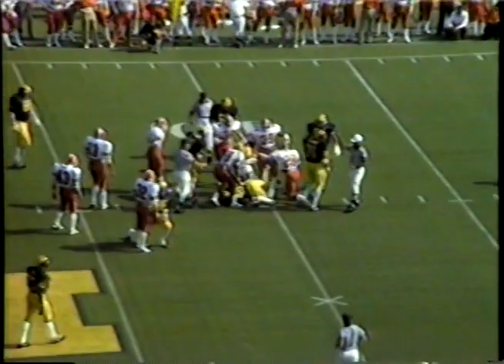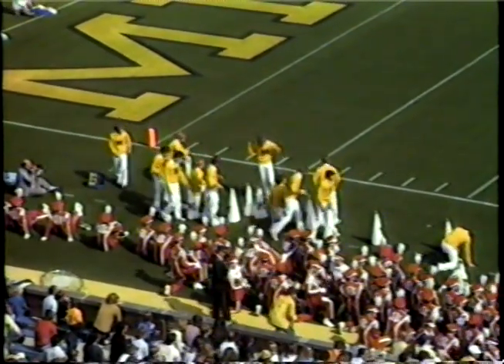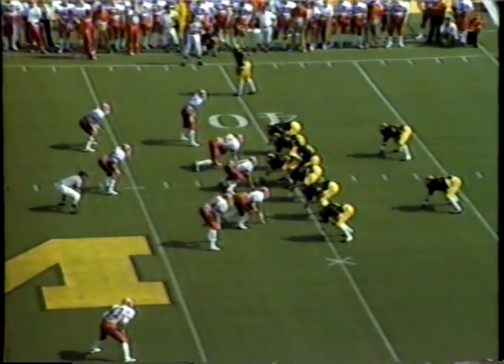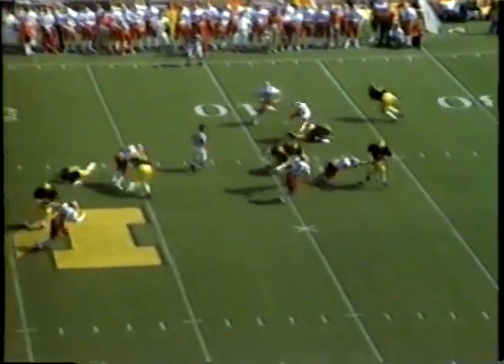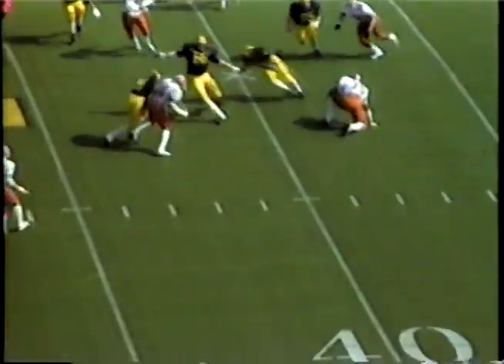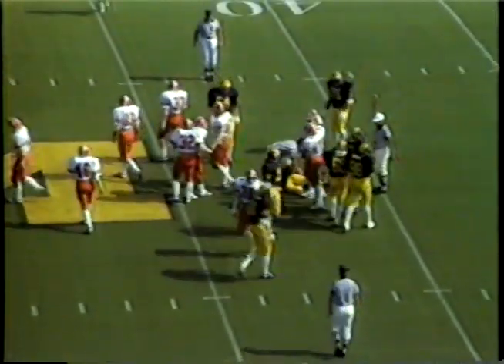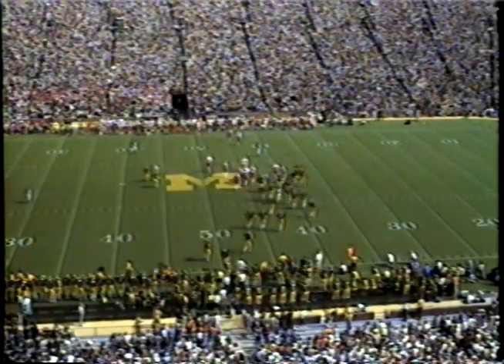Second down and about eight for the Wolverines, and this time it is given to Ricks out of the tailback spot — he runs it up to the 41-yard line. Michigan's dented them for 10 points so far in this ballgame. Out of a split setback formation, here is Smith to throw on third and long. Now he's scrambling out of the pocket — he trips and falls up at the 43. Managed to get away from a Hoosier tackler but couldn't regain his balance. Thus Michigan will give the ball back to Indiana.